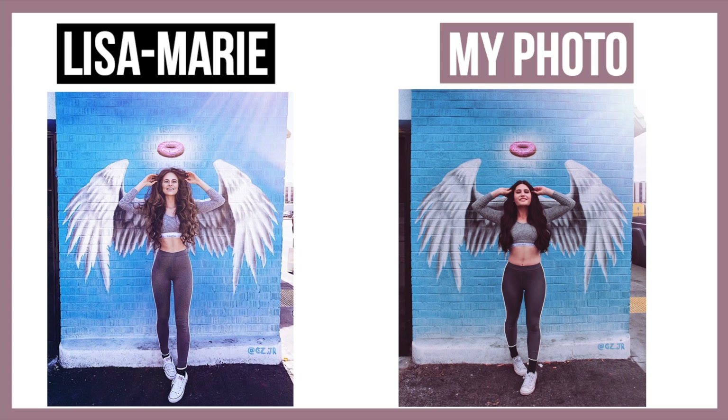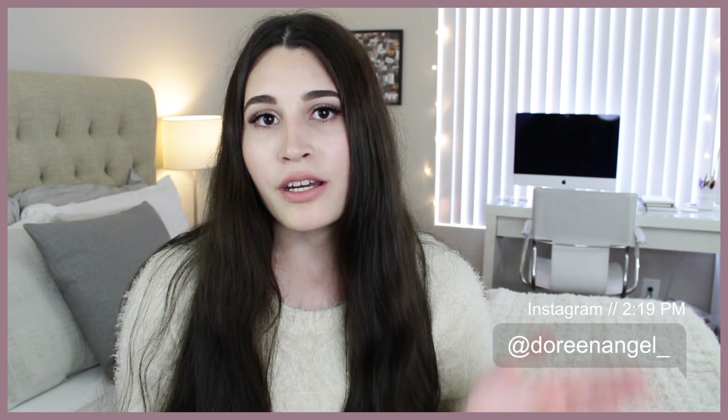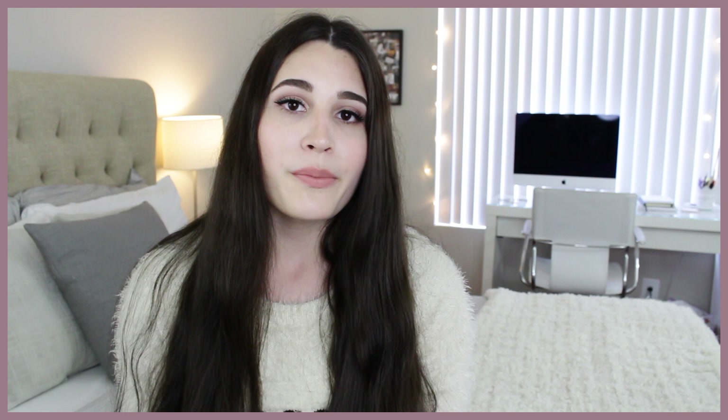If you guys are curious to know how the donut photo came out, I'll have it right here so you can see them side by side in comparison. If you guys want to go check out these photos, they'll be on my Instagram — my handle is at Doreen Angel with an underscore at the end. Comment down below what you think. I'm definitely going to tag her in these photos now that this challenge is over, and if you want you can tag her as well. I would love to hear her opinion on these photos. I really hope you guys enjoyed this video — I'll see you guys next time. Thank you so much for watching, bye!